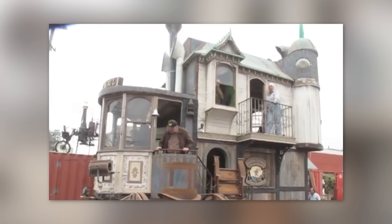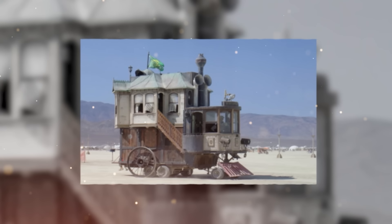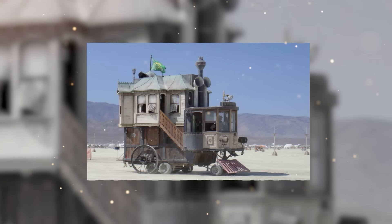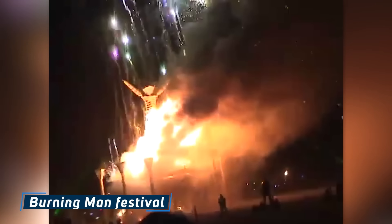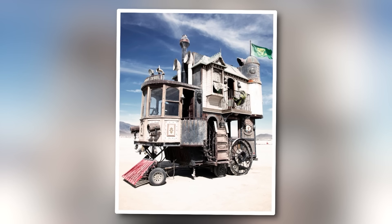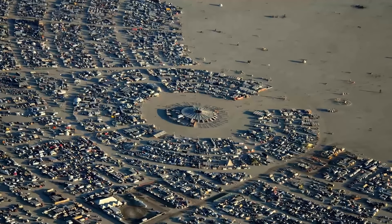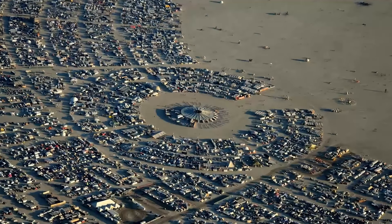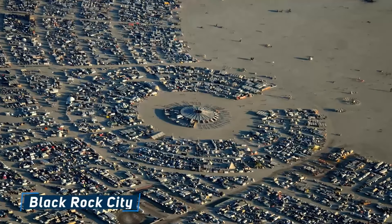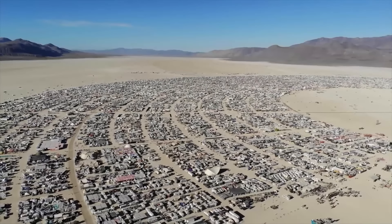At its heart thrums a single-cylinder agricultural diesel engine, a powerhouse that propels this anachronistic wonder across the dusty plains. Born in 2006 for the iconic Burning Man festival, the Neverwaz Hall has transcended its original purpose. Year after year, it continues to be a beacon of wonder amidst the swirling sands of Black Rock City, drawing crowds with its intricate details and sheer audacity of design.